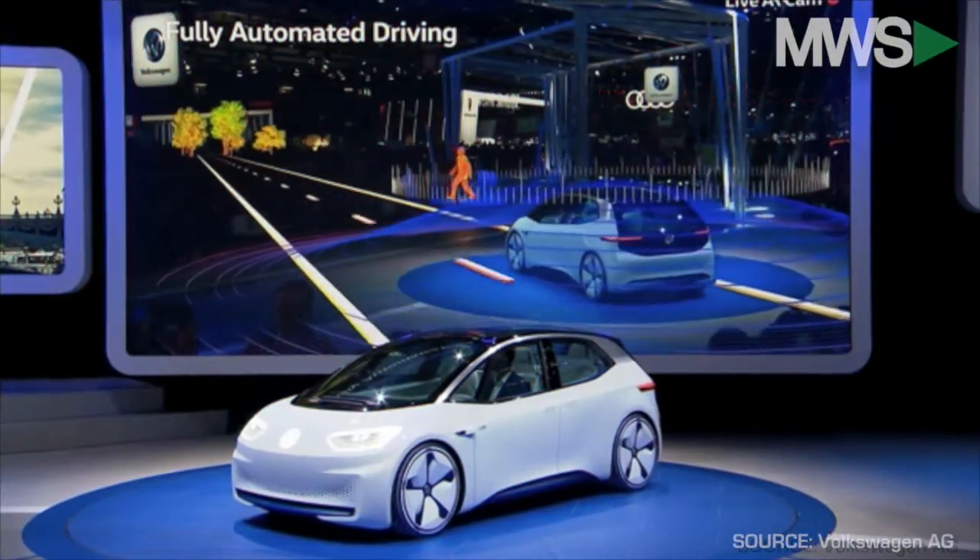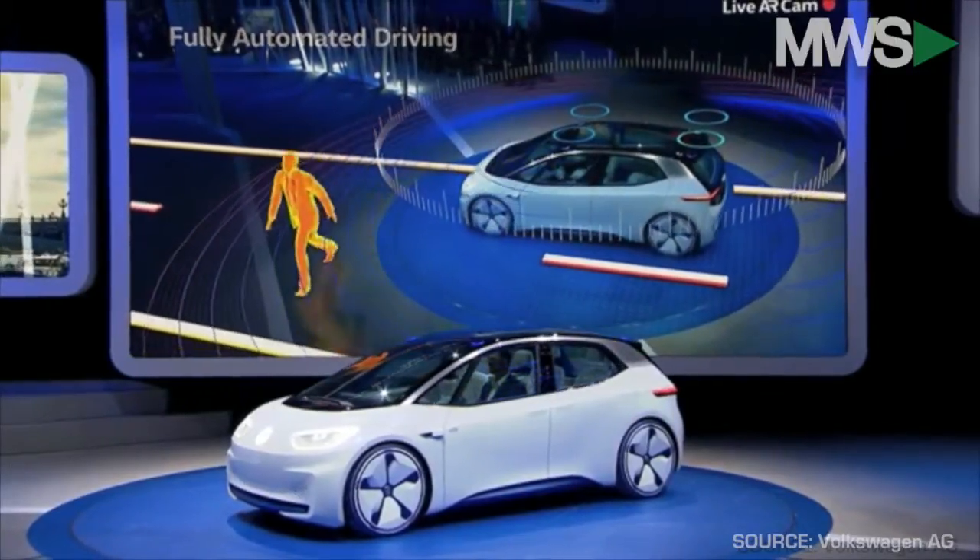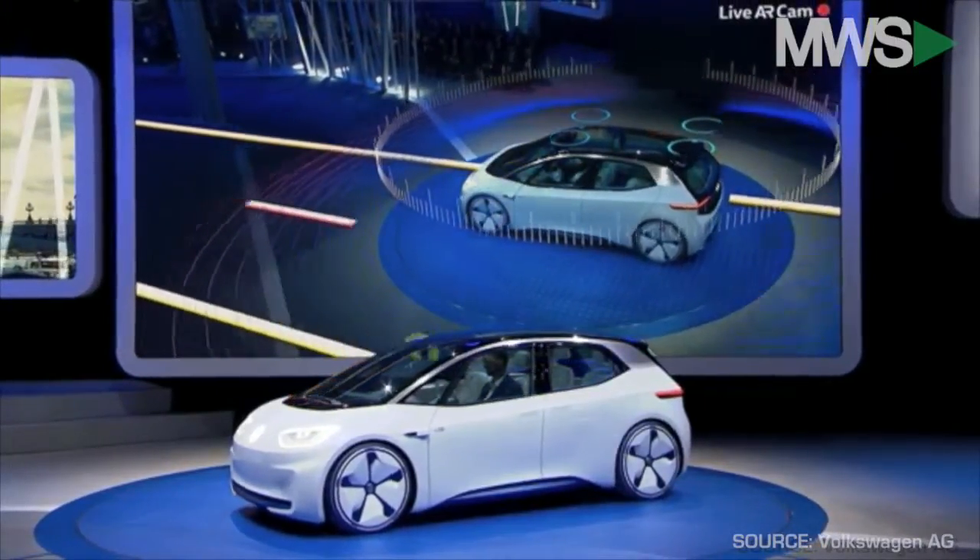If it sees you standing at a pedestrian crossing and realizes you want to cross the road, it will stop for you automatically. It looks at you and then, using this animation in the lamp, it lets you know that you can cross over.